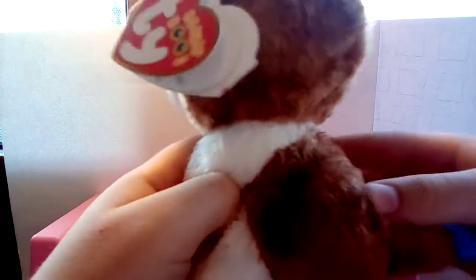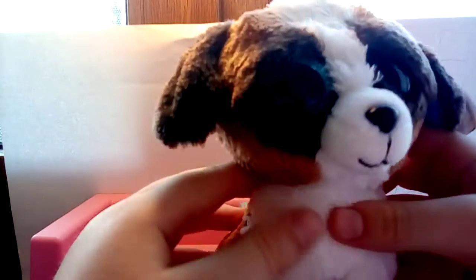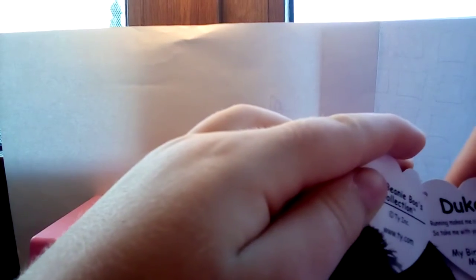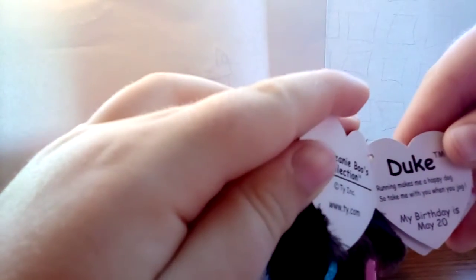Anyways, he's a white, blue, and dark brown dog and he's very sad looking with his eyebrows, but it actually kind of makes him cute. His poem is: 'Duke, running makes me a happy dog, so take me with you when you jog.' His birthday is May 20, which was pretty recently — almost a month ago.